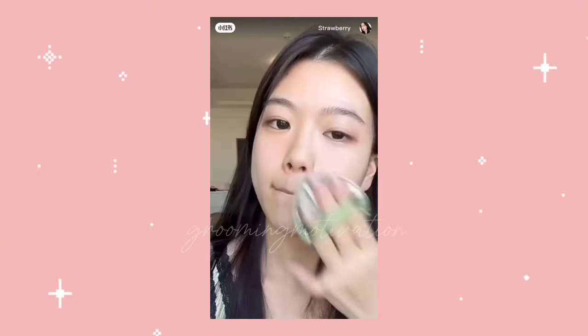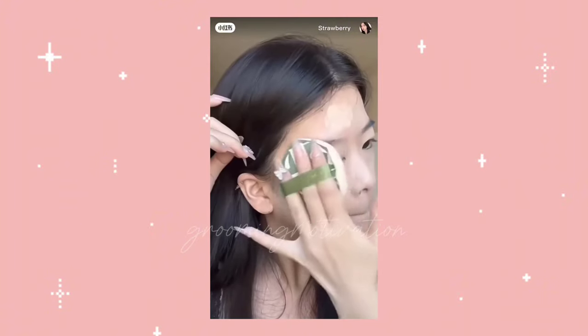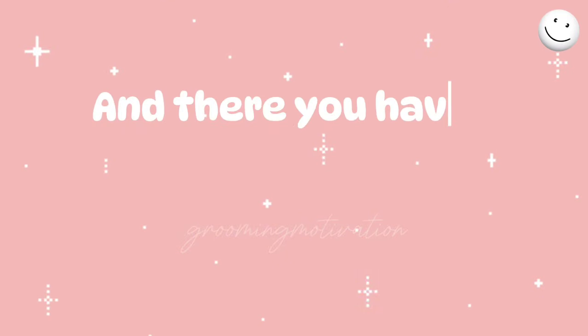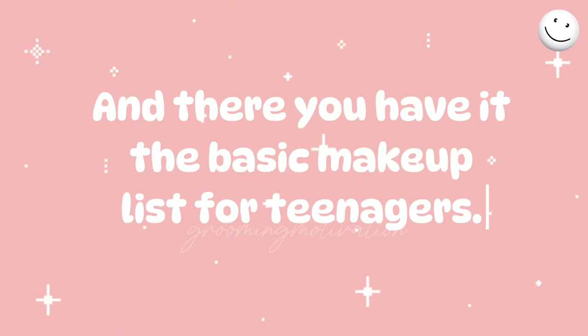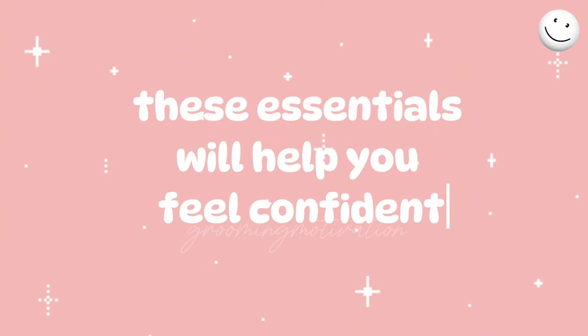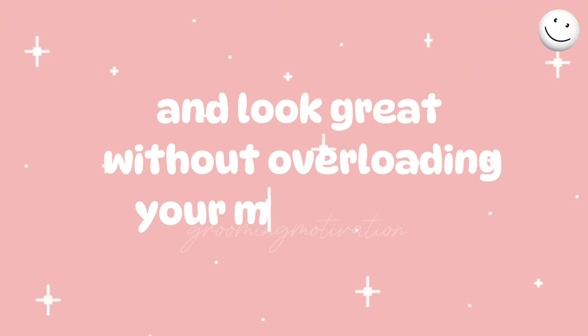Makeup Brushes and Sponges are essential for smooth and even application of your makeup products. Make sure to clean them regularly to avoid any skin issues. And there you have it — the basic makeup list for teenagers to achieve a natural and fresh look. These essentials will help you feel confident and look great without overloading your makeup bag.